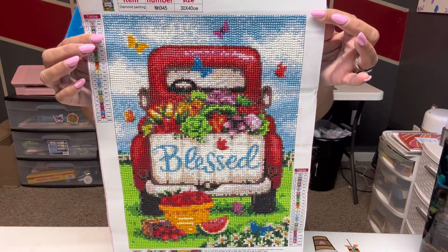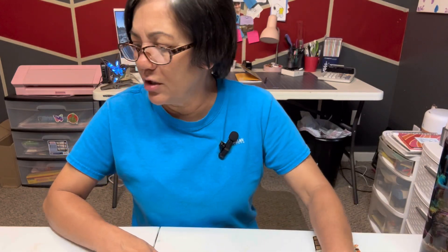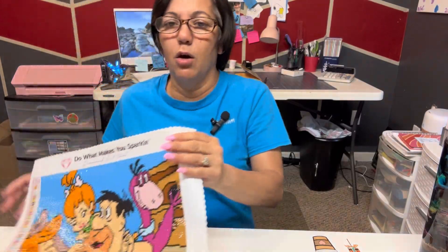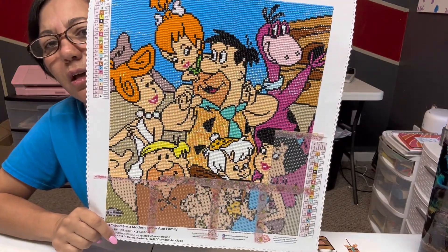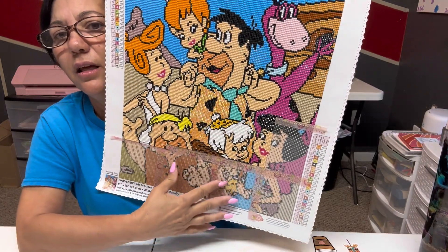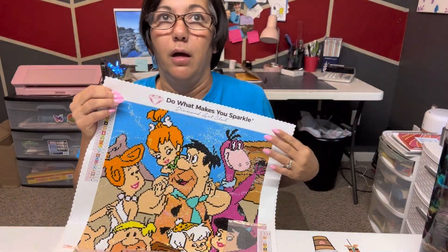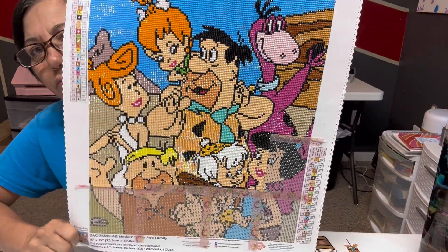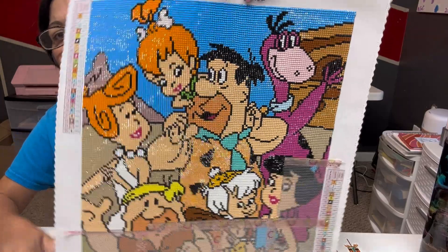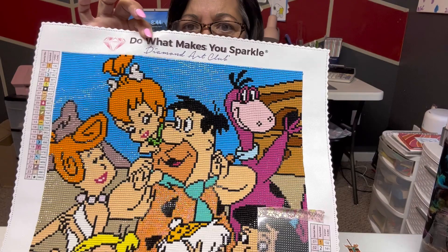I want to show y'all another thing that I'm working on, just to show my progress — this is also cute. This is where I'm at with the Flintstones. I'm making very good progress with it. I'll probably finish these two squares, maybe even three, today, and then the rest will be finished by the end of the week for sure, unless something comes up. I do have a baseball game on Sunday, so Sunday is out. Look how cute this is turning out — it's gonna be cute in my craft room.